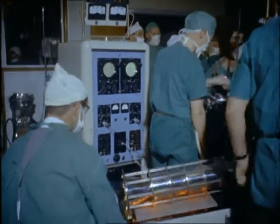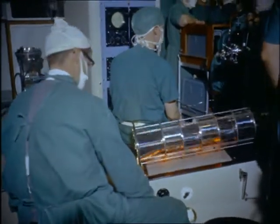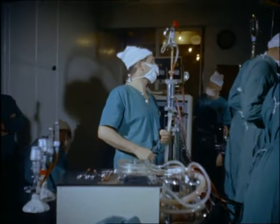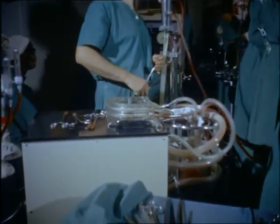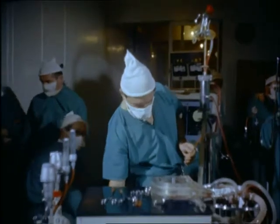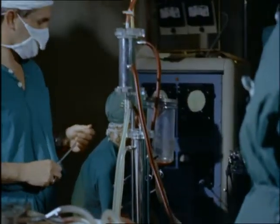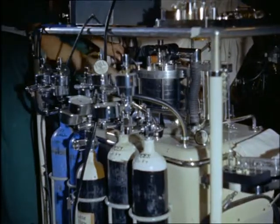Special apparatus had to be developed to make this operation possible. This is part of the Melrose NEP heart-lung machine which was developed in Britain. It takes over from the patient's own heart and lungs while the surgeon is operating on the heart. For about an hour, the patient is not using her own heart to circulate her blood nor even her own lungs to breathe. And here is the anaesthetic machine.